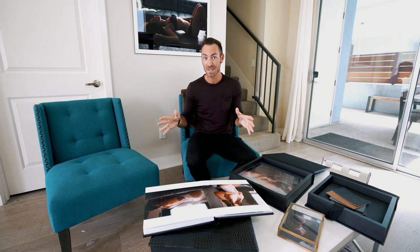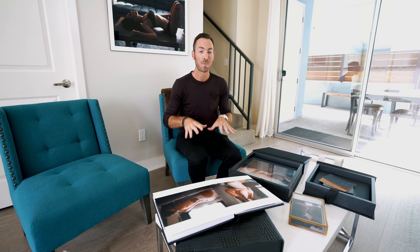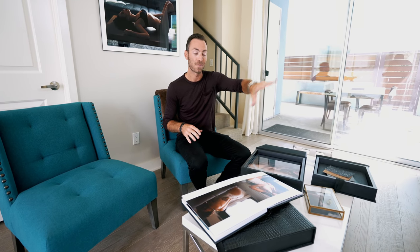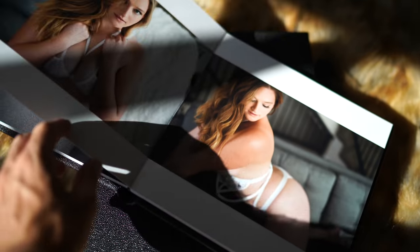This is where the sales session takes place. Typically the client sits right next to me, we pull out the laptop, stream the images up to the TV screen, and then go through these sample albums to see what they might want to purchase.